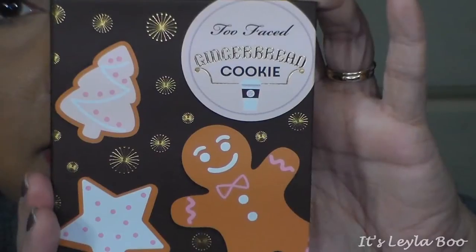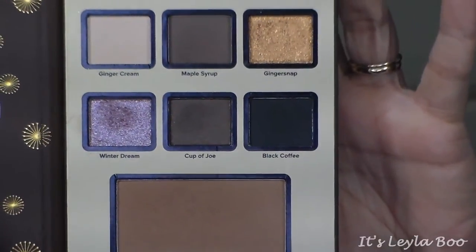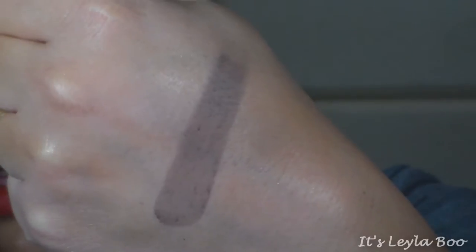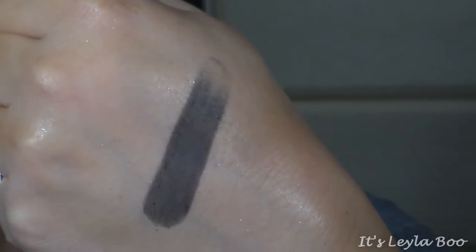Starting with the little gingerbread palette - each of these palettes smells like what they're supposed to be, so this one has a faint gingerbread scent, which smells very good. Here's what you're getting: six shadows and a bronzer. The bronzer has a little bit of shimmer but I used it today and it doesn't transfer too much since it's just a small amount of Goldflex shimmer. The six eyeshadow shades are: Ginger Cream, almost a brow bone vanilla color; Maple Syrup, a much deeper darker brown; Ginger Snap, a total copper foil; Winter Dream, a lavender foil; Cup of Joe, a deep chocolate with a lot of Goldflex glitter; and Black Coffee, a straight-up black.